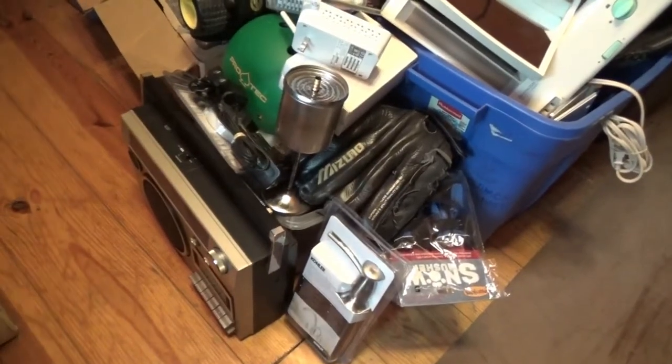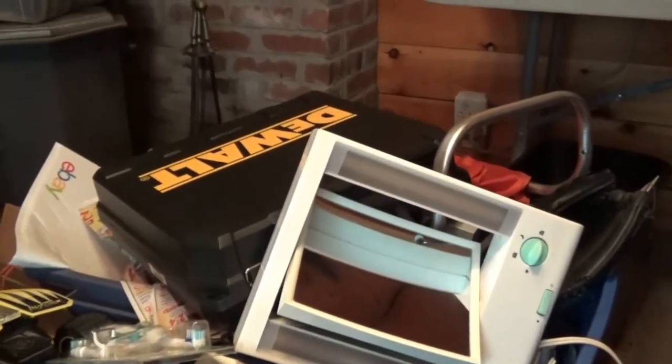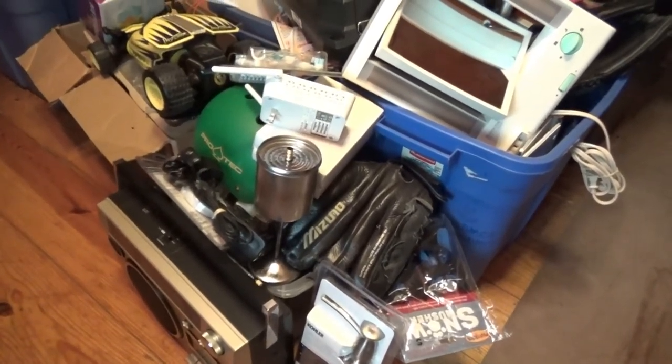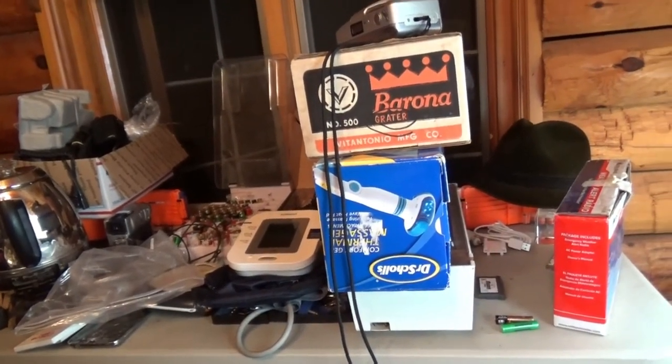I'm going to have to see if I can find some markings on that Veg-O-Matic machine to confirm if it's Ronco or not. I ended up taking photos of all this stuff today and actually listed that DeWalt case about half an hour ago for $20 plus shipping. I'll probably start on the rest of this stuff tomorrow and get as far as I can. Anyway guys, I appreciate you watching — I'm going to get out of here, get some sleep, talk to you tomorrow.